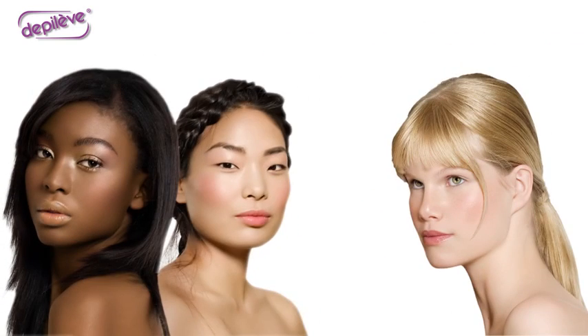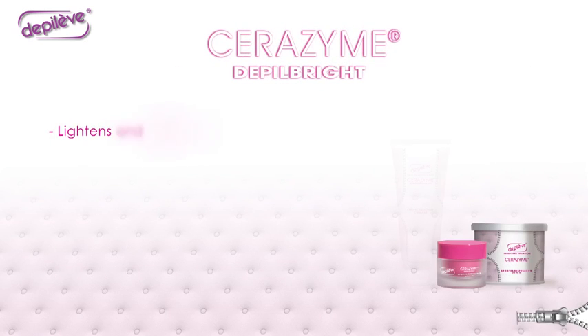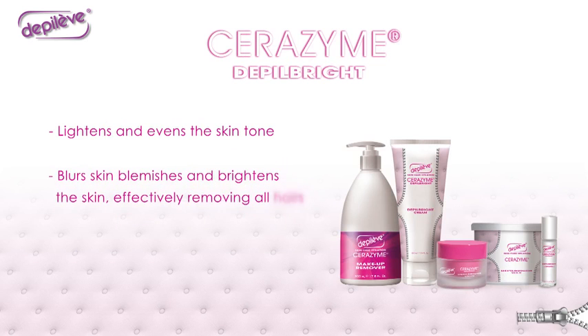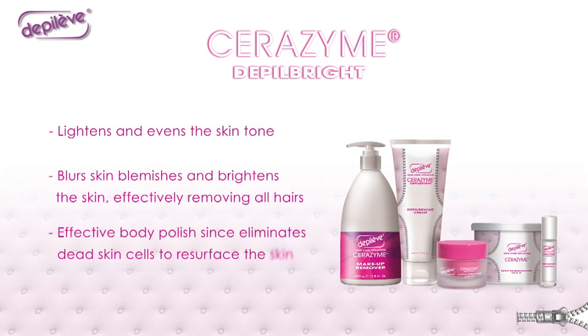It is also recommended as a spot treatment for face, hands and body. Depo Bright lightens and evens the skin tone, blurs skin blemishes and brightens the skin while effectively removing all hairs. It is an effective body polish since it eliminates dead skin cells to resurface the skin. The entire range is formulated with two active ingredient complexes.